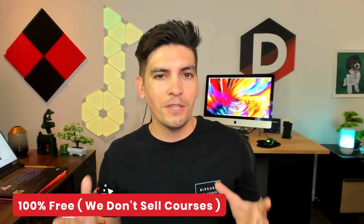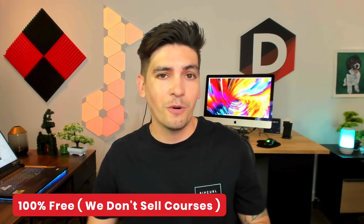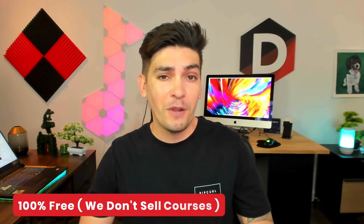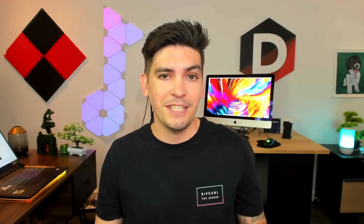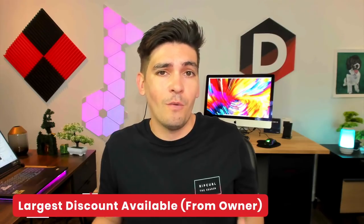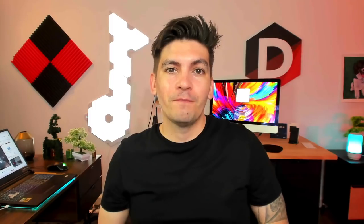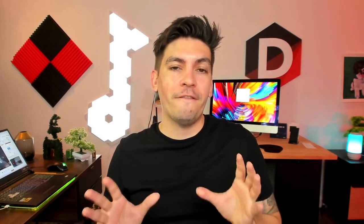Now let's talk about money — how much is this course going to cost you? Nothing. This course is completely free. We are not fake gurus — we don't sell paid courses, we're not going to make you sign up for a free webinar, and we are not going to drive Lamborghinis. However, you will still have to purchase your domain and hosting, which is standard for all websites, but we do have an exclusive discount.